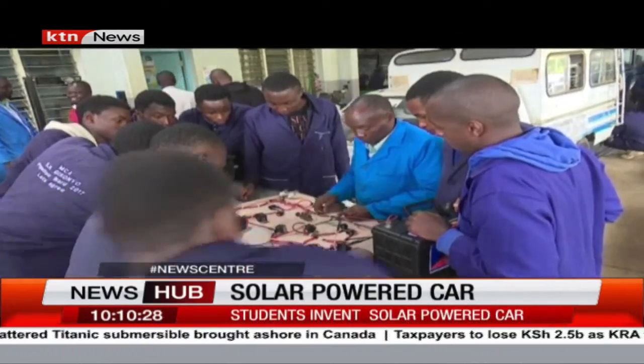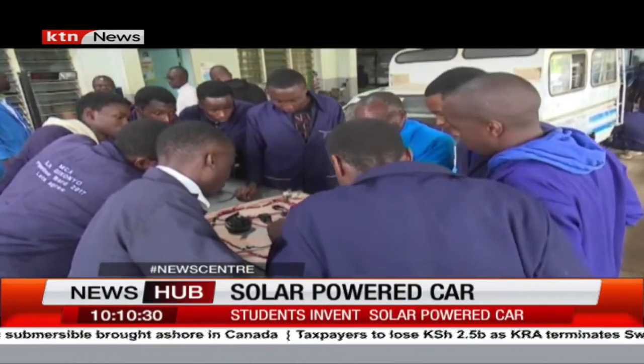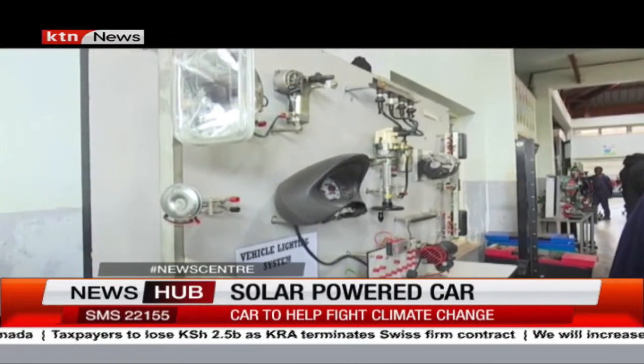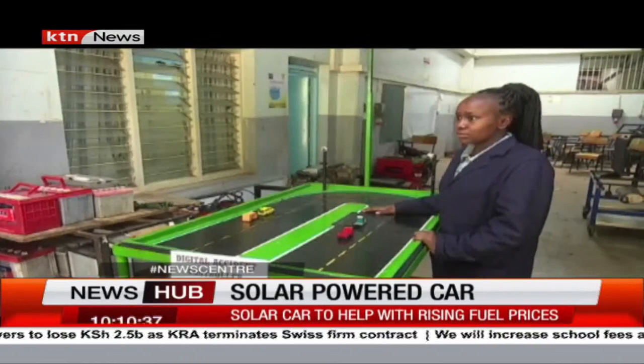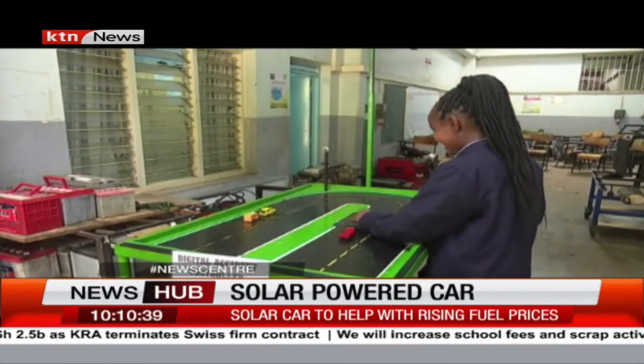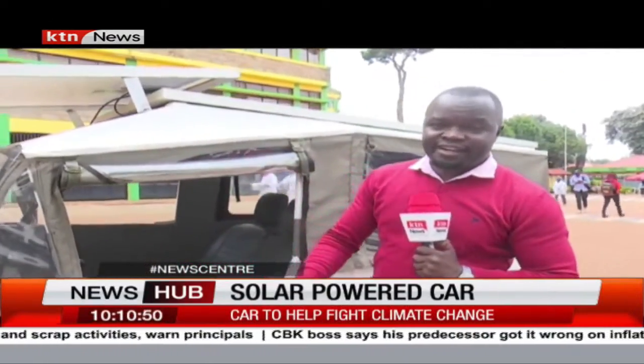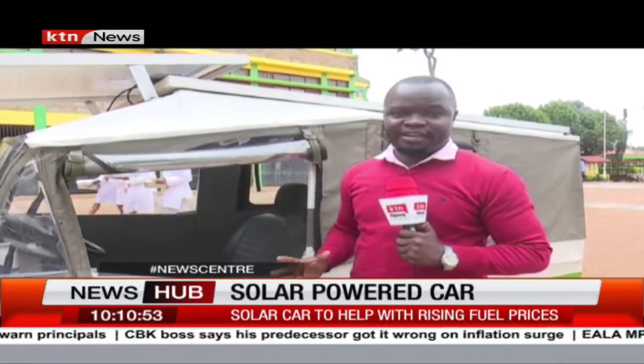Wamboy says if the government, through the National Transport and Safety Authority — NTSA — would buy the idea, it would help a great deal in reducing road accidents, which claimed at least 1,000 lives between January and April this year. Creativity is thinking up new things, but innovation is doing new things — and that is exactly what learners at Nyeri National Polytechnic have done with this solar-powered smart car, which they say is environmentally friendly.